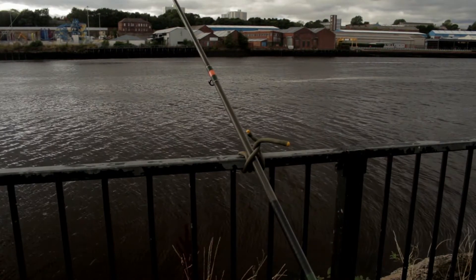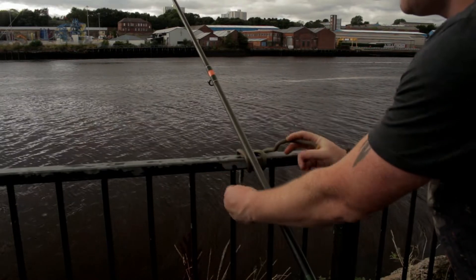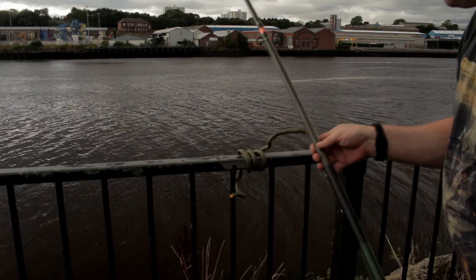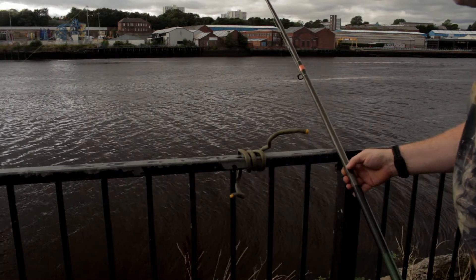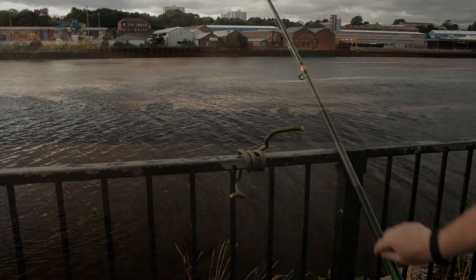I was asked in one of my previous videos why I tie my rod to the fence. The reason I do this is to stop the rod from sliding along the fence. If you're going to be fishing somewhere that's got quite a strong tidal pull and you haven't got your rod stand with you, just tie it to the fence as well.